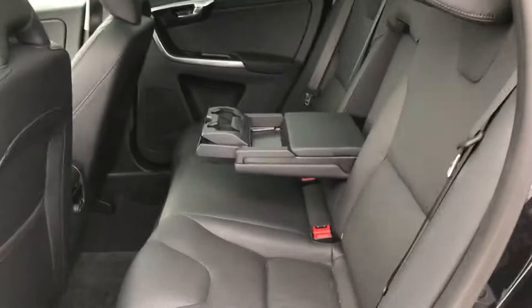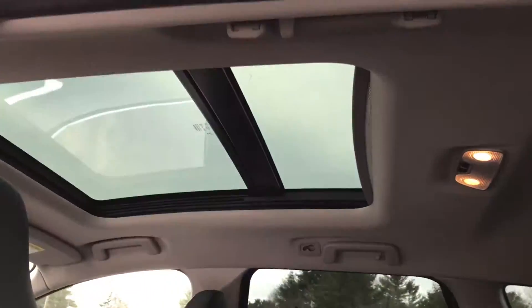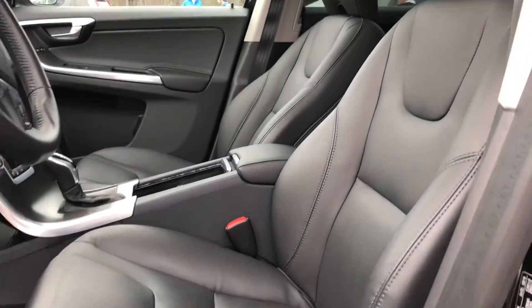It does have a personal car communicator, so you walk out to the car with the key in your pocket and the doors will unlock. Nice black leather interior and a huge panoramic moonroof. So if your kids are into seeing the stars at night, they can do that from the backseat of this car.